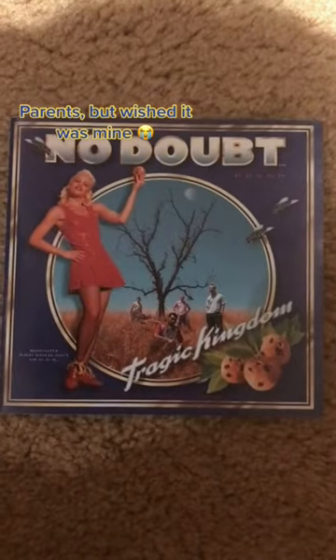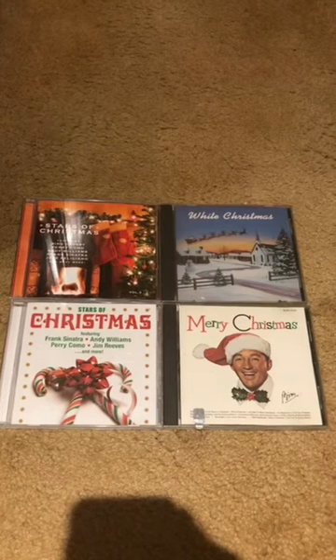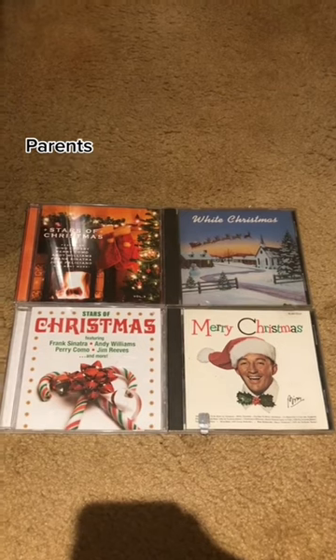Show the disc with the prettiest artwork. Show a holiday or Christmas album.